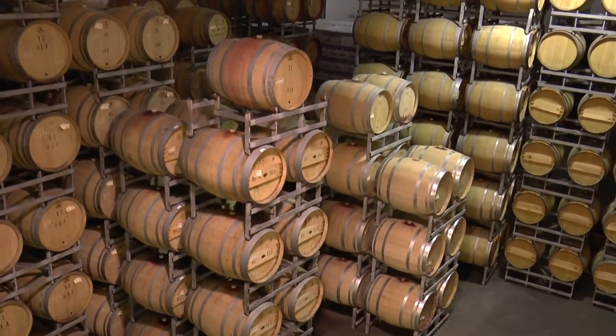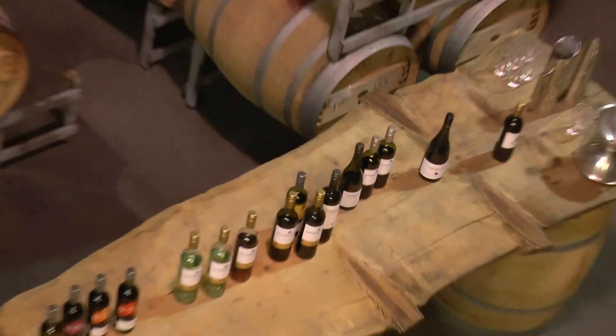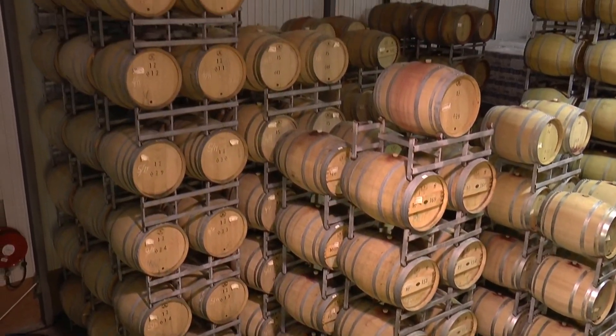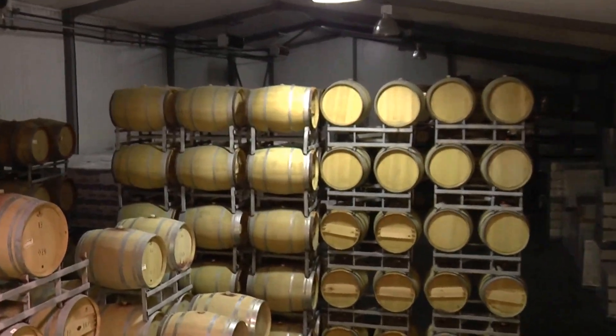We also lose a fair bit of wine to evaporation. You'll notice the barrels on the green liner side — you can see staining around the bung hole at the top there, and that is from the evaporation loss. So every month these barrels need to be topped up with exactly the same wine variety, right to the very top, to avoid any oxidisation.